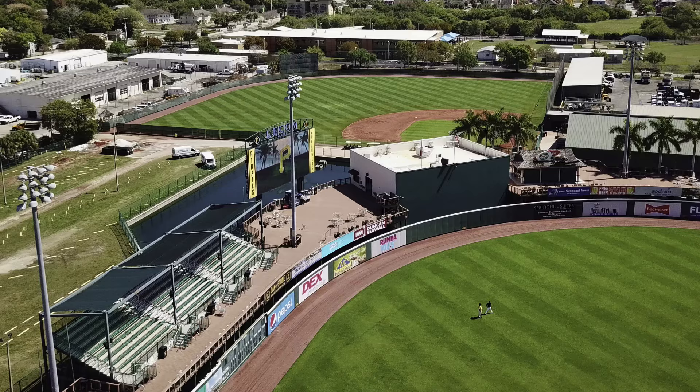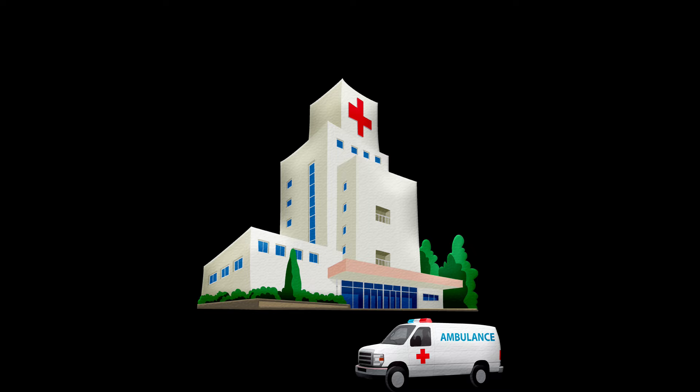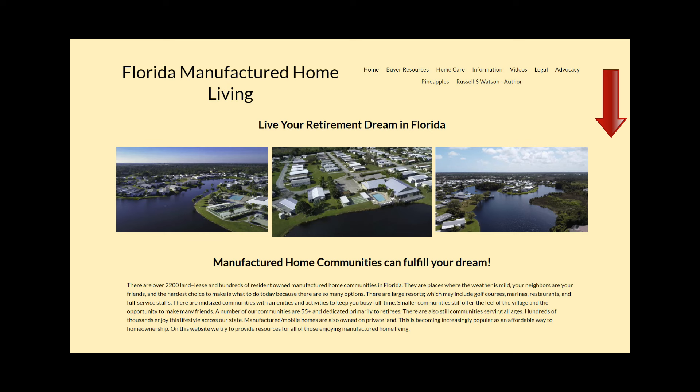Medical care is available at Manatee Memorial and HCA Florida Blake Hospital. Following the tour of the home, we'll ask Mark what he likes about Bradenton. If you want more information on manufactured housing, including access to our community lists, check out our website — the link is in the description below. Let's head out to the park.